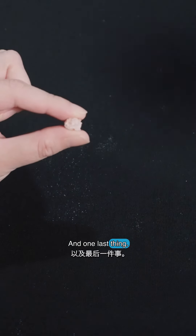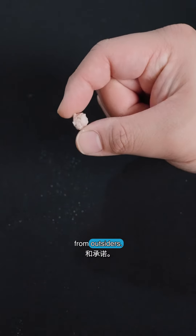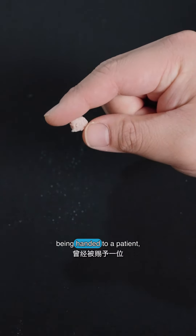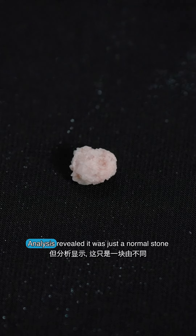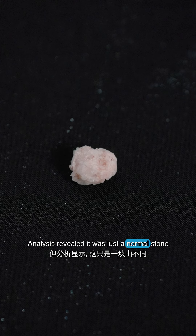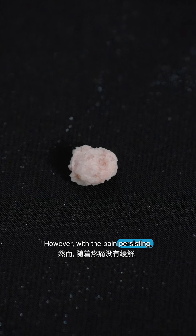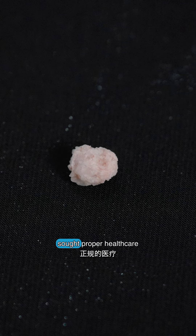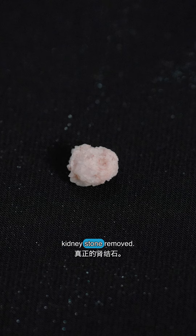And one last thing: beware of false remedies and promises from outsiders. This big stone was handed to a patient who sought solace in the hands of a shaman. Analysis revealed it was just a normal stone made of different minerals. However, with pain persisting, the patient eventually sought proper health care and successfully had the actual kidney stone removed.